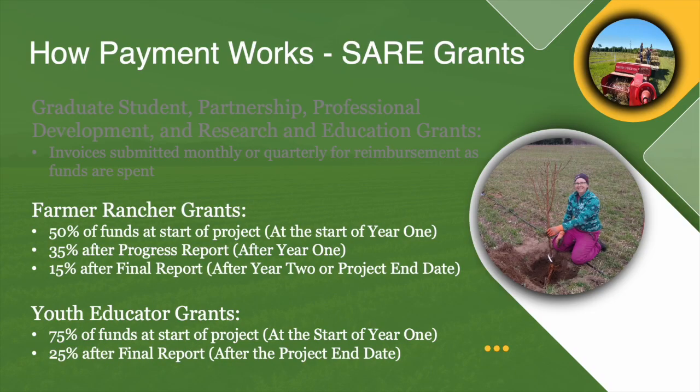Let's think about how the reality of the reimbursement structure can inform how you write your proposal and what you plan to do during your farmer rancher grant or youth educator grant. The amount of money you get up front depends on the program — for the farmer rancher grant it's 50% of the grant funds, and for the youth educator grant it's 75%. You get the rest as the project unfolds and you submit your progress and final reports. Knowing how much you'll get at the start helps you figure out what you can afford to do in the first year of the project.